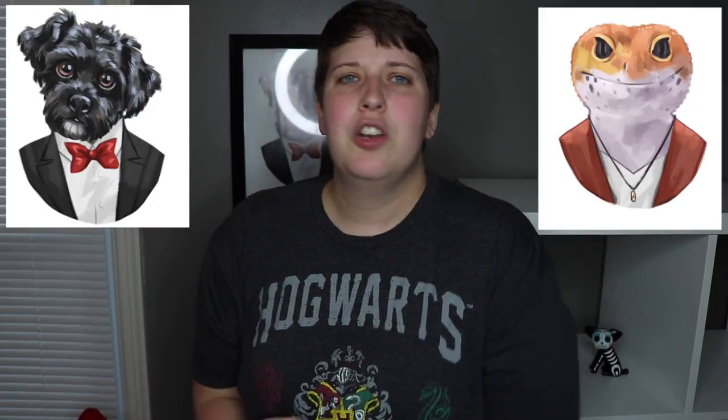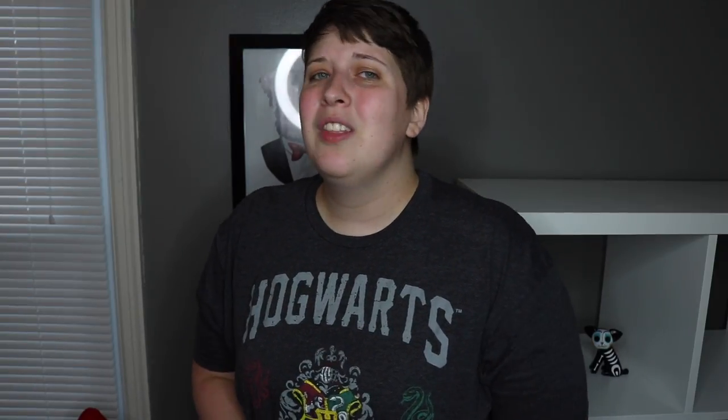Hopefully you guys enjoyed this big haul! Once again, thank you to inkpet.com for sponsoring this video. If you want any adorable custom portraits of your pets, make sure to check them out down in the description below. If you enjoyed this video make sure to give it a big thumbs up, subscribe if you haven't already so you don't miss my upcoming videos, and I'll see you guys next time.